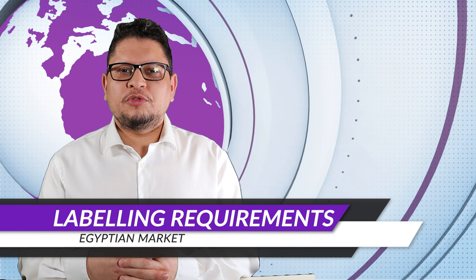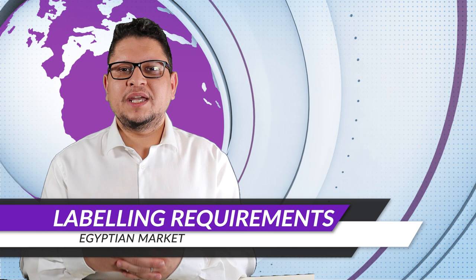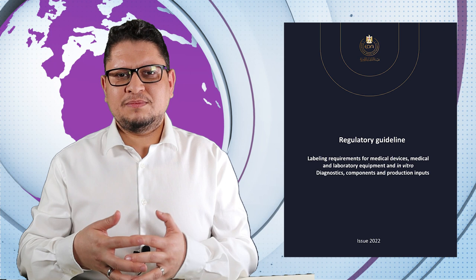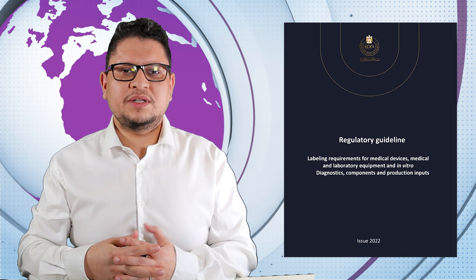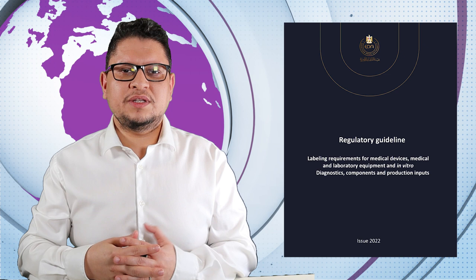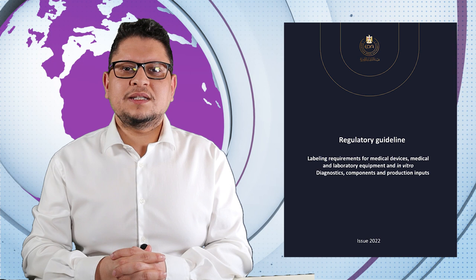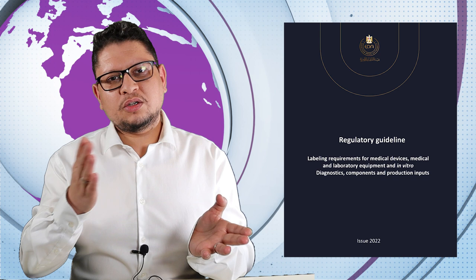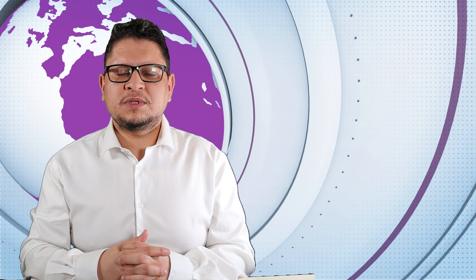In Egypt, if you are selling products there, there is a guidance on the labeling of data for medical supplies — laboratories, medical devices, anything medical. The guidance provides labeling requirements in a table format showing what information, numbers, and names are required. If you want to do a gap analysis between your labels and the ones authorized in Egypt, this guidance will help you check compliance item by item. Everything is on the show notes.